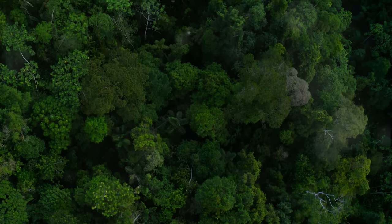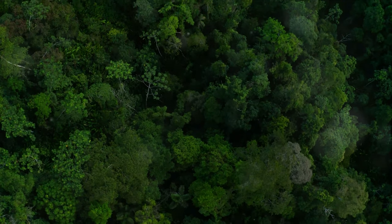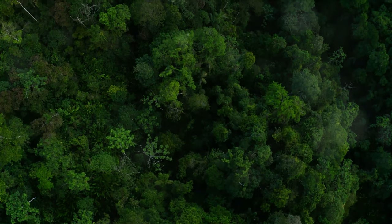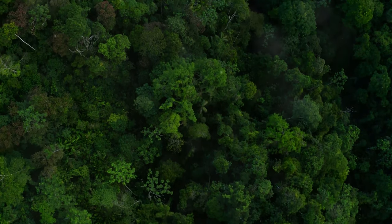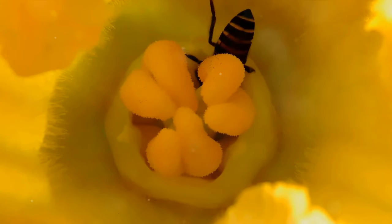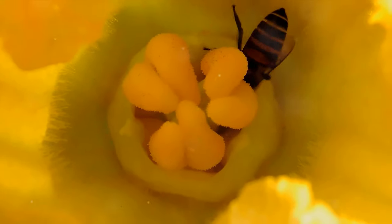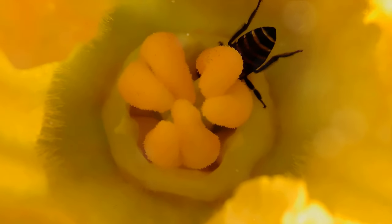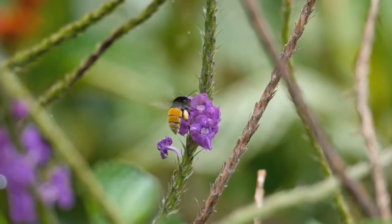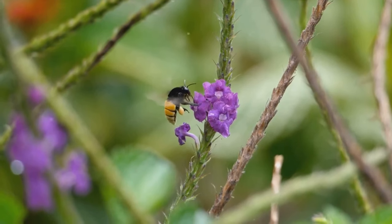The Amazon jungle, often referred to as Earth's lungs, is a world teeming with a plethora of life forms, from the majestic jaguars prowling the forest floor to the colorful macaws soaring high above the treetops. But today, we're going to focus on the smaller, often overlooked inhabitants of this ecosystem — the insects. These tiny creatures may not be as eye-catching as their larger counterparts, but they are the unsung heroes, the tireless workers that keep the Amazon ticking.